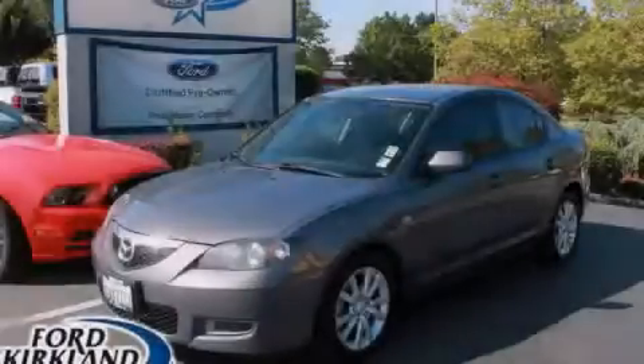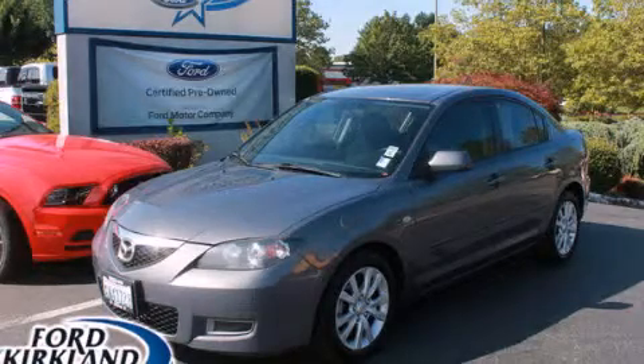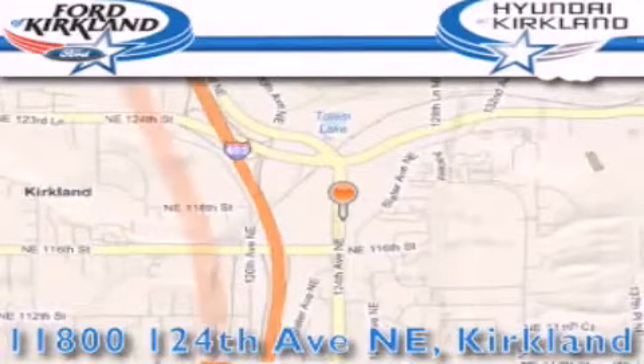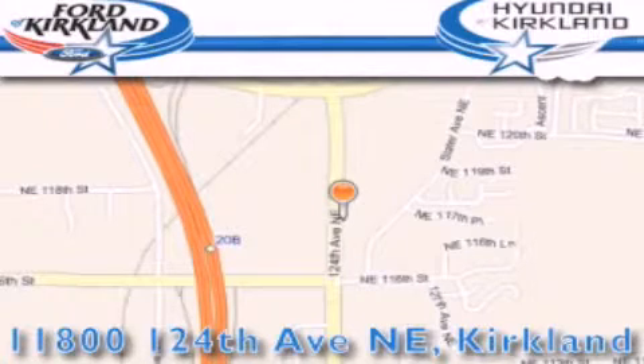Contact us today to arrange your test drive. Ford & Hyundai of Kirkland is located at 11800 124th Northeast in Kirkland. Our goal is to exceed all of your expectations to ensure that you'll return for future visits.